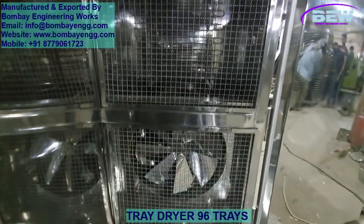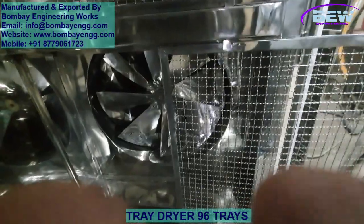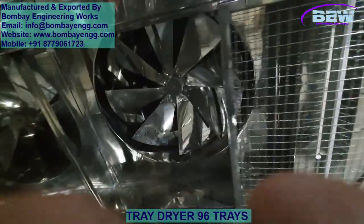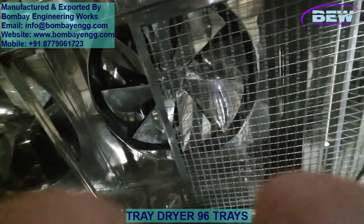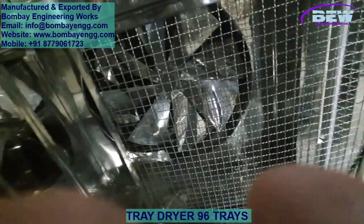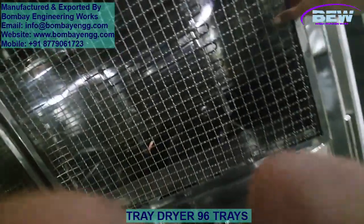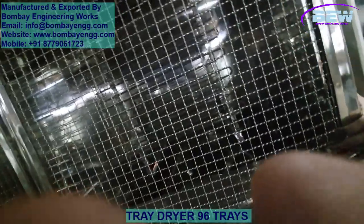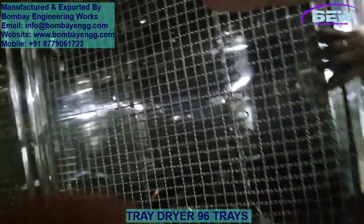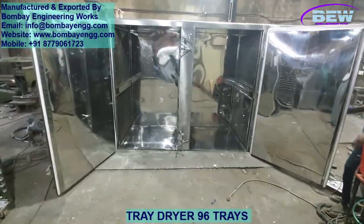Each tray is single-piece, die-pressed with curved corners, measuring 800 by 400 by 32 millimeters. A key feature that sets our tray dryer apart is our innovative blower and heater design. With this system, we achieve at least 30% faster drying than standard models. The enhanced airflow and heating configuration ensure that every tray receives even heat distribution, minimizing drying time and maximizing efficiency.